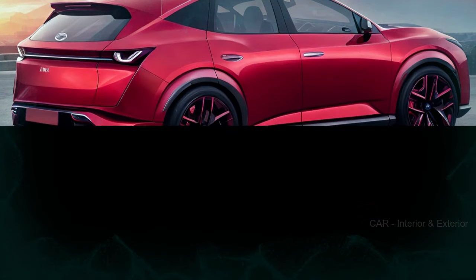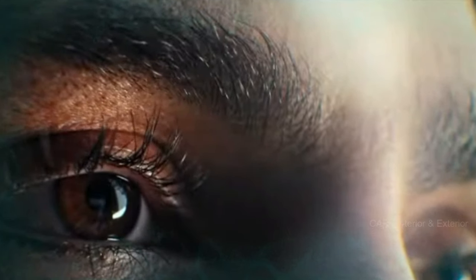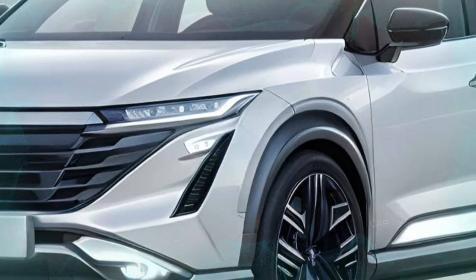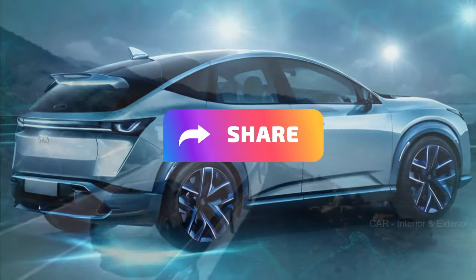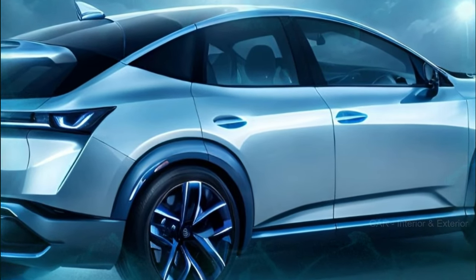But that's not all — we've got some exclusive spy photos to give you a sneak peek, so buckle up and let's get started. Before we jump into the exciting details, don't forget to hit that subscribe button, give us a thumbs up if you're excited about the new Murano, and be sure to share this video with your fellow car enthusiasts. Your support helps us bring you the latest updates in the automotive world.